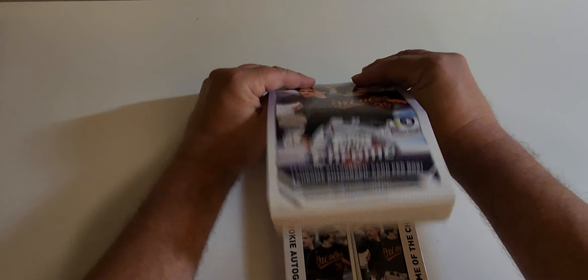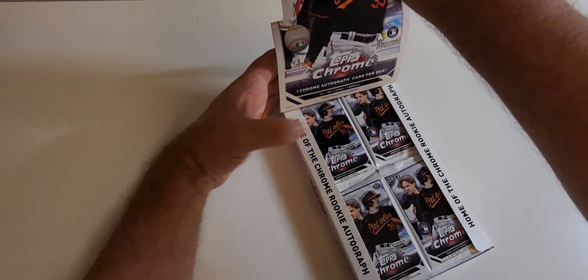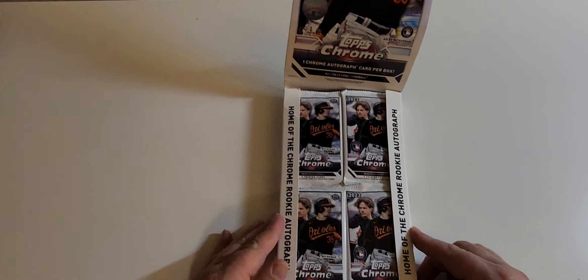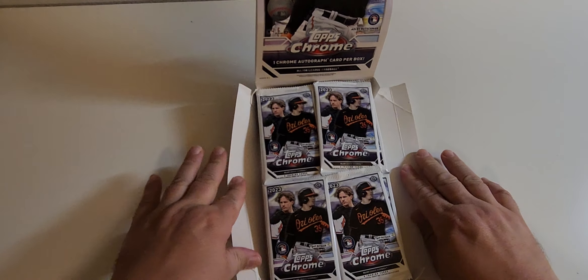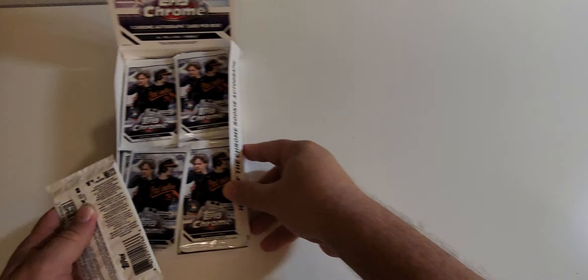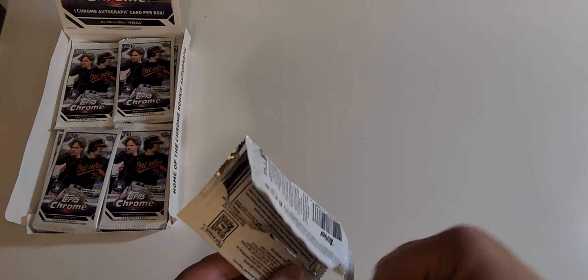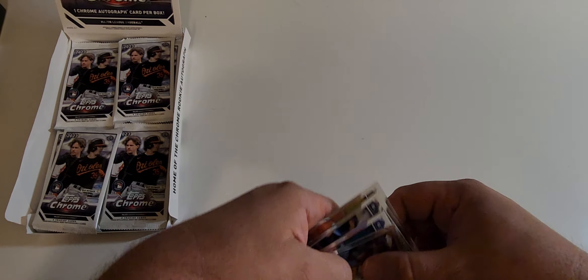Alright, we gotta do this officially. This is the most I've spent on a box in a while — I was kind of half planning on it but wasn't 100% planning on it. I'm not gonna keep the box. Pack number one — oh, is that a Corbin Carroll? Diamondbacks to start. I don't even know what to look for. Looks like there's a silver in here.